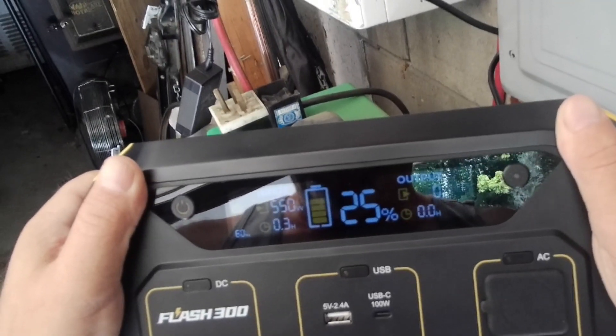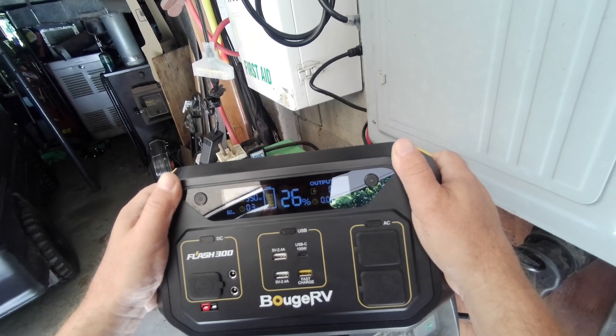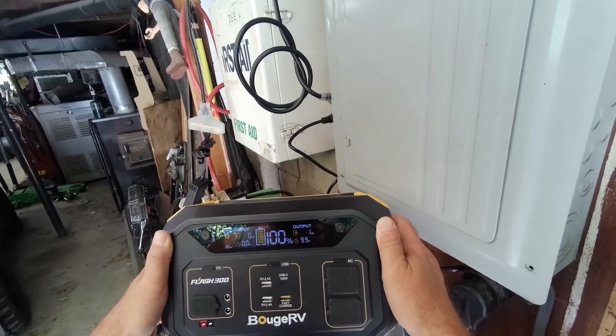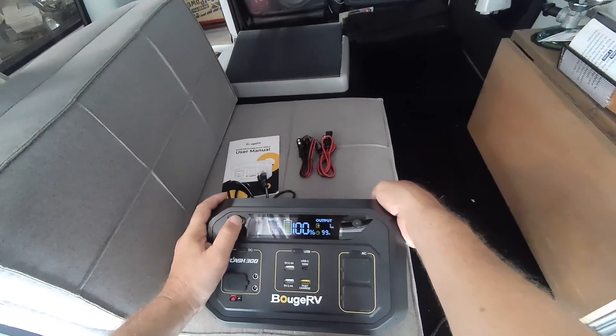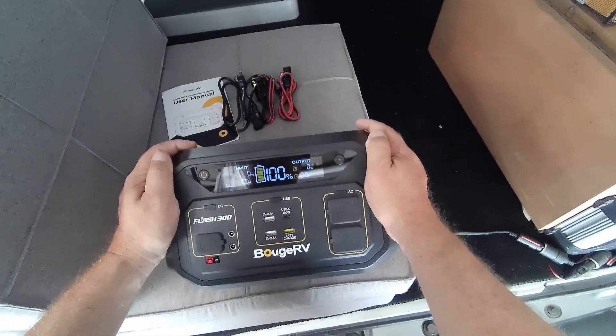The fast charging is impressive — showing 550 watts input, estimated 0.3 hours to charge, and it started at 51%. You can hear the fan going. It took about 15 minutes, which was surprisingly fast. The fan is still running — probably just a cool-down process.